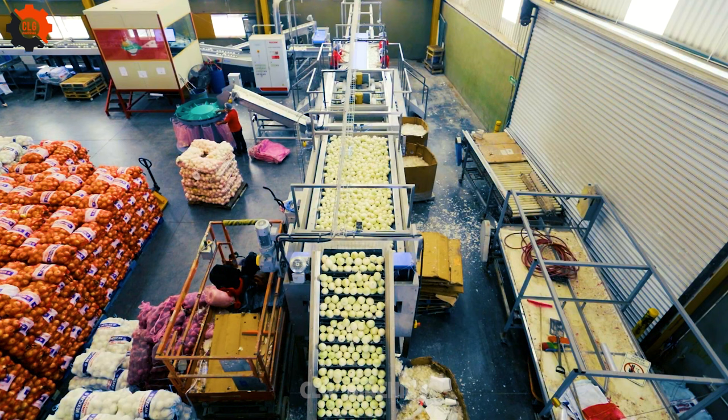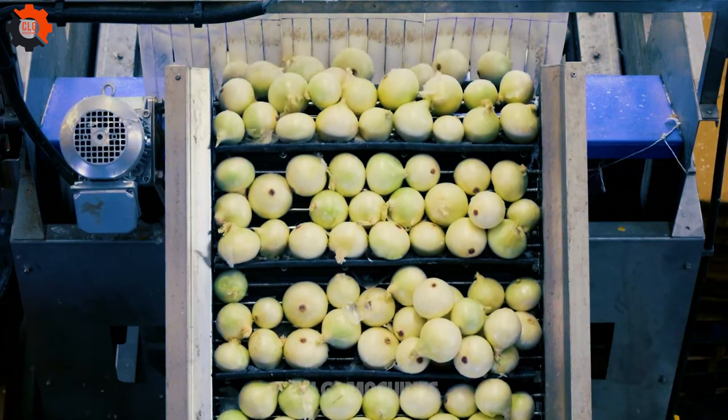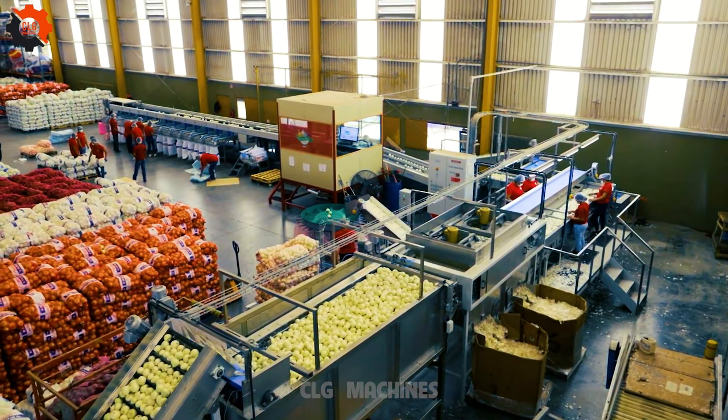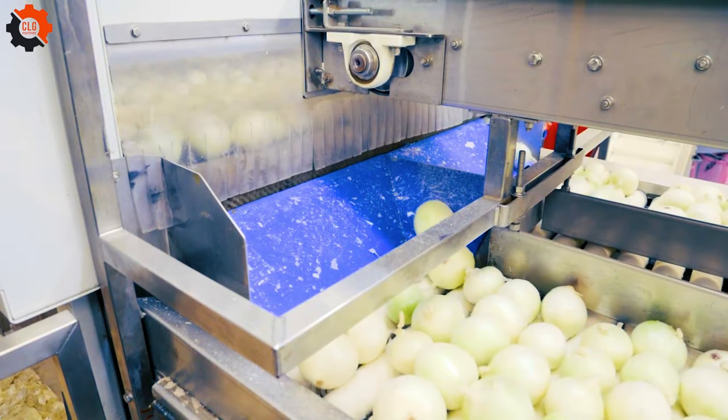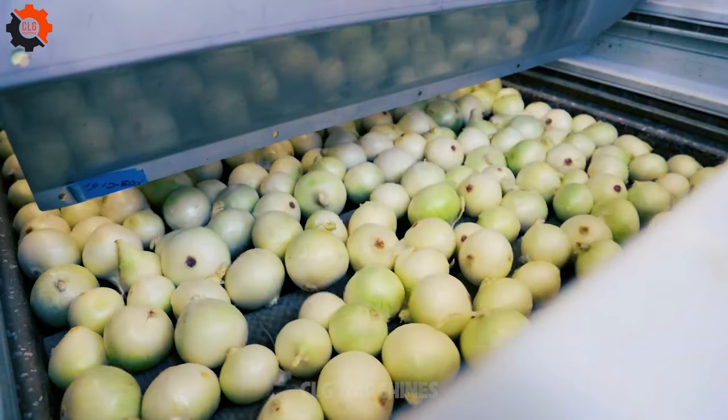The United States is one of the leading onion producers globally, with major producing states including California, Idaho, Washington, and Oregon. Various onion varieties are grown, including yellow, red, and white onions, each with its distinct flavor profile and culinary uses.